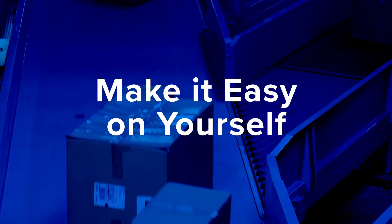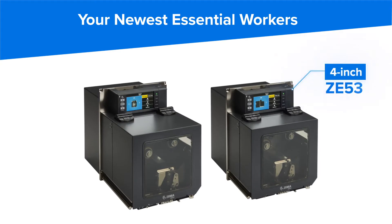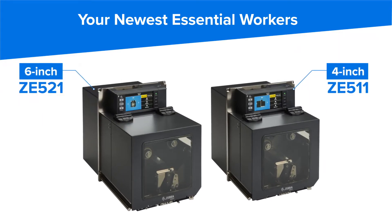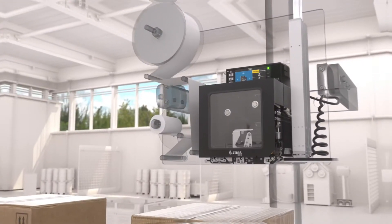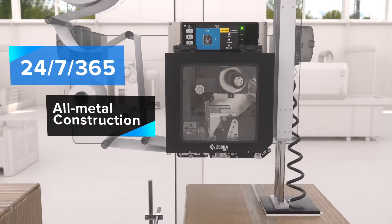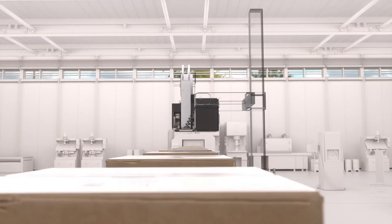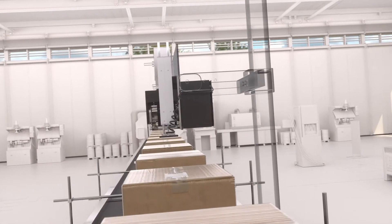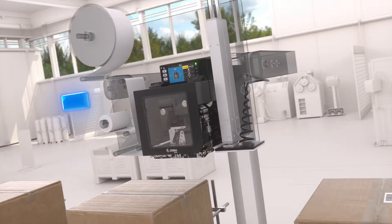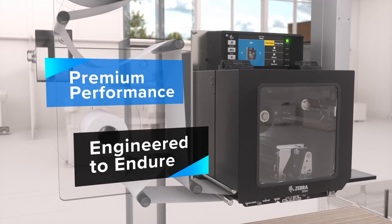Make it easy on yourself. Meet your newest essential workers — Zebra ZE511 and ZE521 print engines — ready to perform 24-7-365 in the harshest environments with no breaks or downtime. Made for your mission-critical production lines, they fuse durable engineering with future-forward intelligence, all in an easy-to-use system.